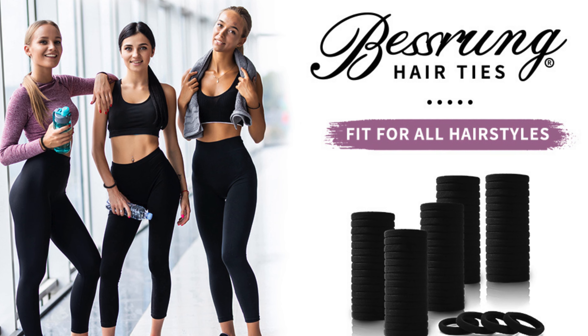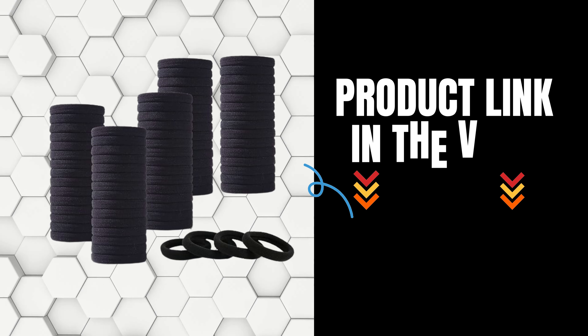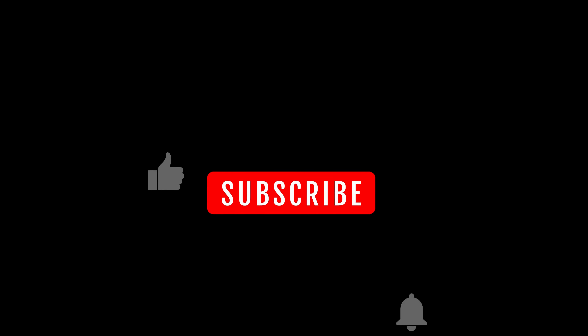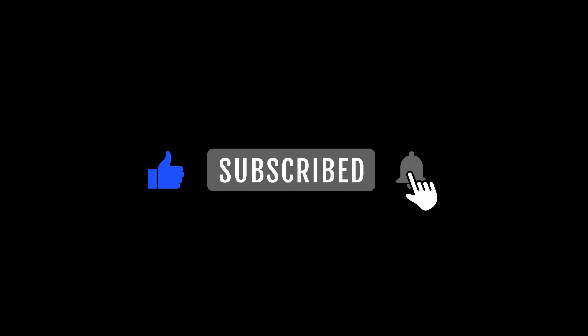Elevate your hair game and add a touch of elegance to every hairstyle with these black hair ties. Click the link in the description below to grab your pack today. Thanks for tuning in — if you found this video helpful, give it a thumbs up, subscribe to our channel for more hair care tips, and hit the notification bell so you never miss an update.